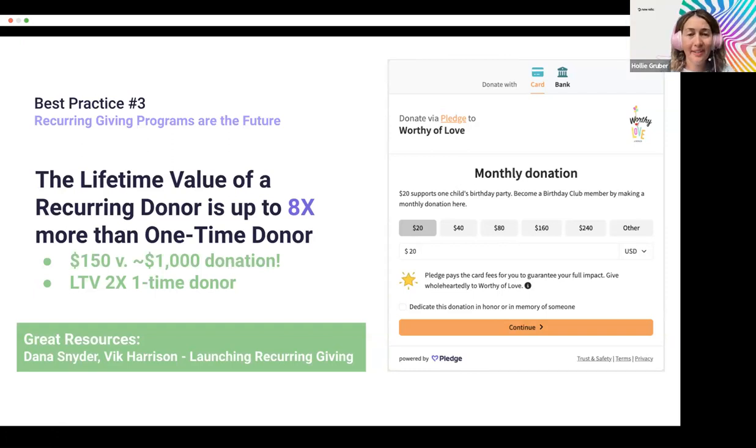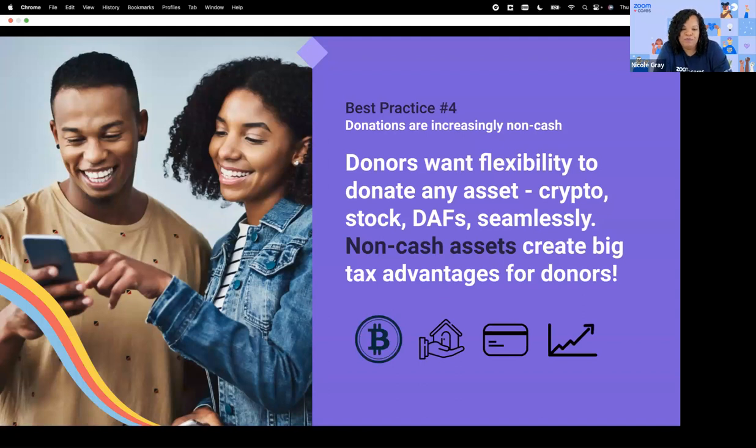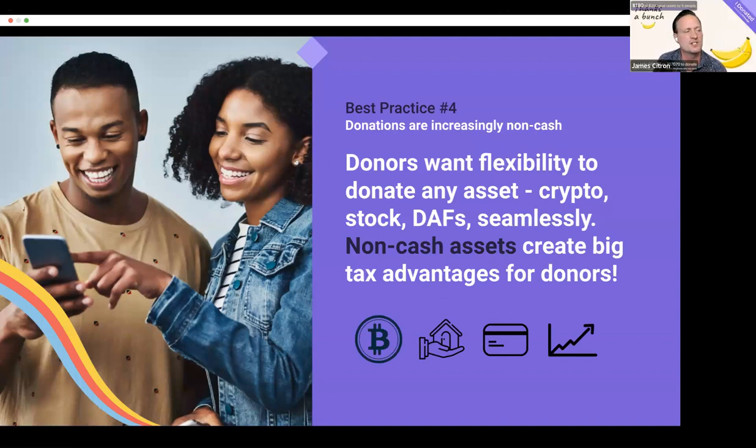Let's go to stock and crypto donations. This blew my mind — the volume of transactions coming from non-cash assets. Best practice number four: donations today are increasingly non-cash. You have to meet donors where they are with their assets. Crypto, stock, and DAFs — donor-advised funds — are really important. There are major tax advantages: in the US, crypto and stocks are treated like assets. If a donor bought Bitcoin at $1,000 and gives you $5,000 of Bitcoin, they get a write-off for the full $5,000 even though they only paid $1,000. There's a better tax benefit for them to give stock and crypto than cash.